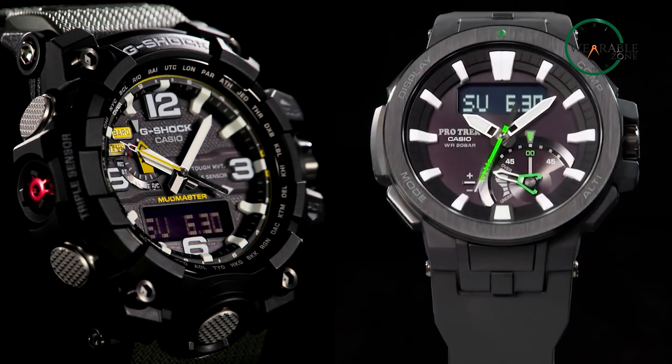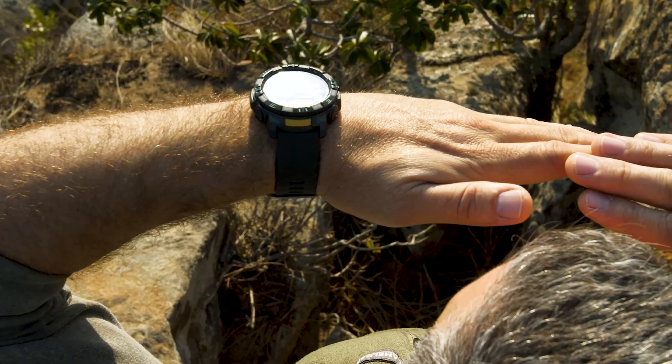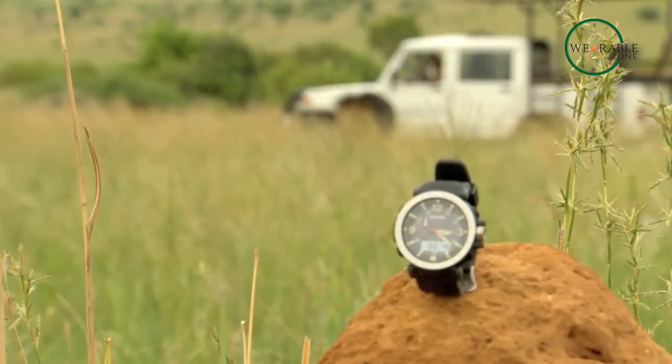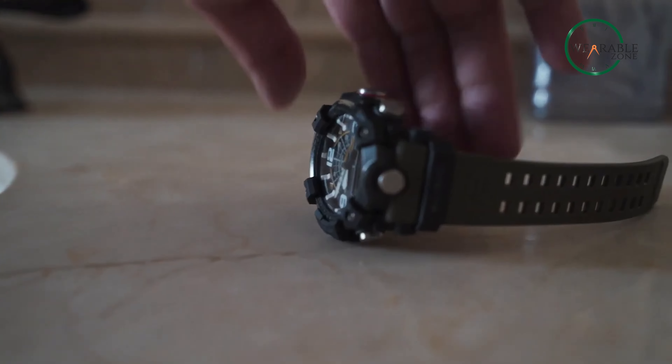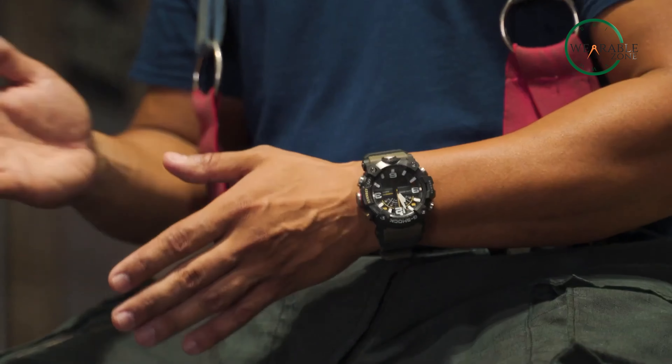So, that was the comparison video between Casio Protrek vs G-Shock Mudmaster. Which lineup, in your opinion, has more value or usefulness to you? Do let us know as we would love to hear from you. And as for everything else, don't forget to like, share, subscribe, and hit the bell icon if you want more content like this on your feed.